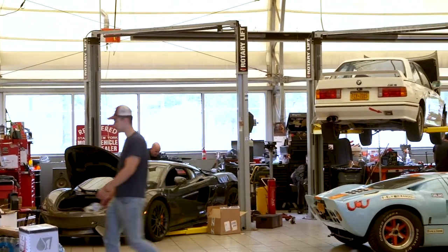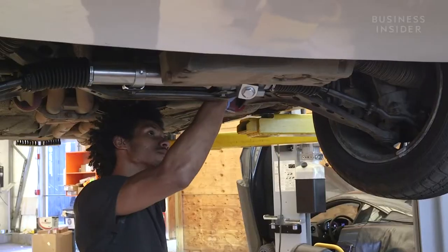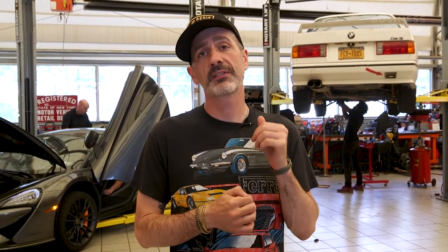This is our mechanic shop. We have a fleet of 40-plus exotic, classic, quirky old cars. They take a lot of work, so this is where the team keeps everything running smoothly. Every time a car goes out with a member and works perfectly, it's because we spend a lot of time engineering them to make sure that they work really well.